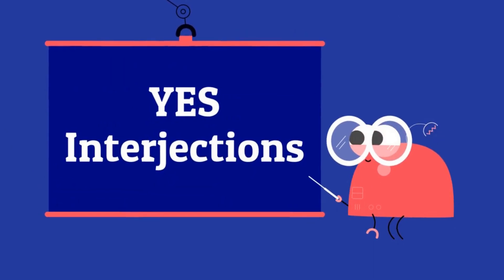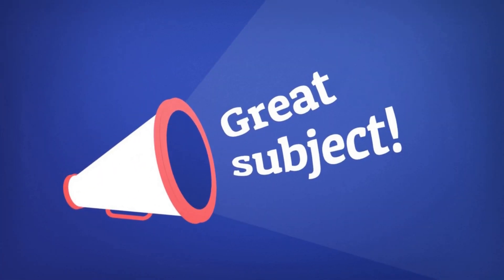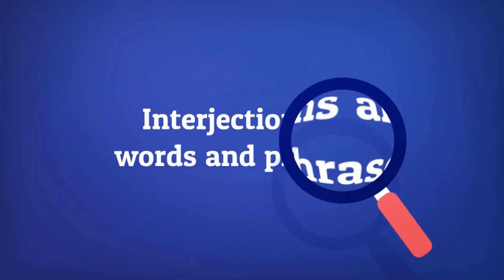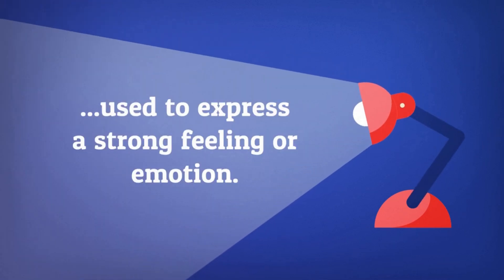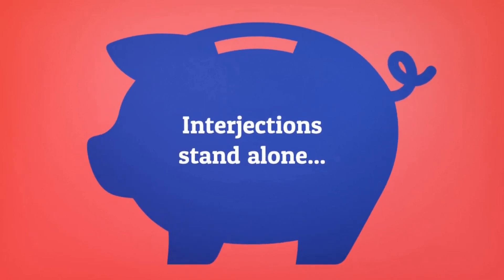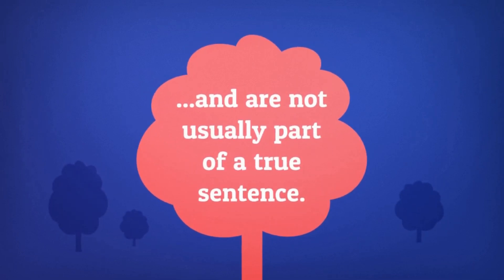Yes, interjections. Great subject! What are interjections? Interjections are words and phrases used to express a strong feeling or emotion. Interjections stand alone and are not usually part of a true sentence.